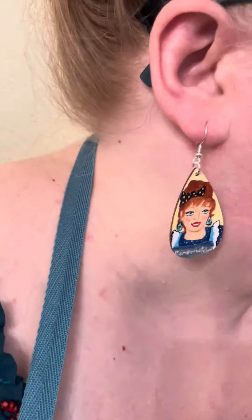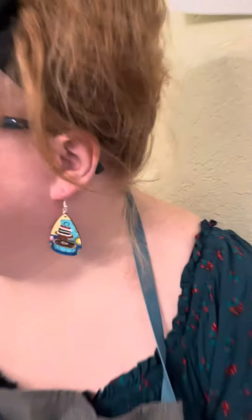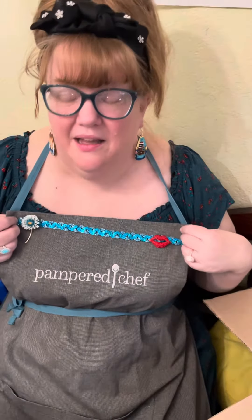Okay, before we start box two, I just have to show these fabulous earrings that Jessica made me. Very nice. And she also glammed up my apron.